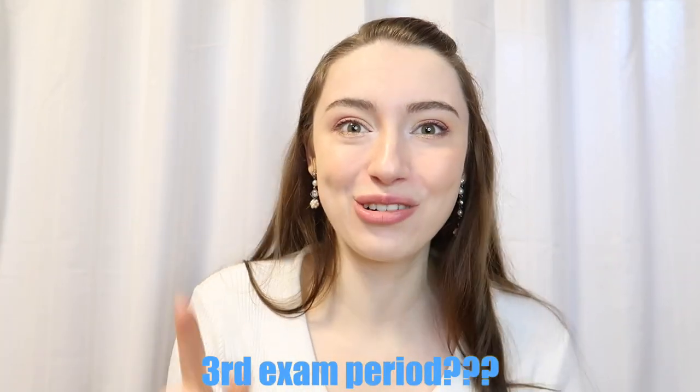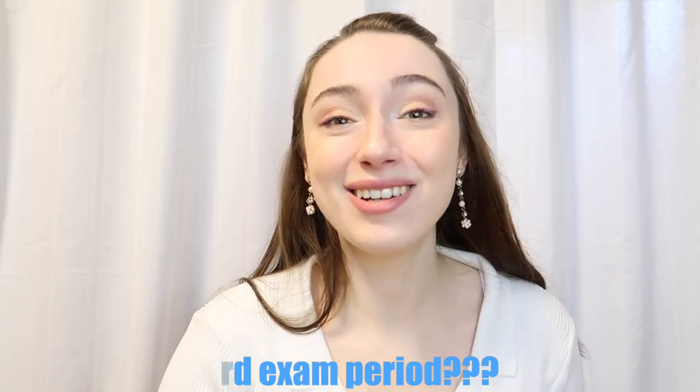One last question: is there a third exam period? In Belgium we usually have three exam periods. The first is after the fall/winter semester in January, then a free period, then the spring/summer semester ends in June with the second exam period. If you fail a class in either the first or second exam period, you will have the opportunity to take the exam once more during the third exam period in August.